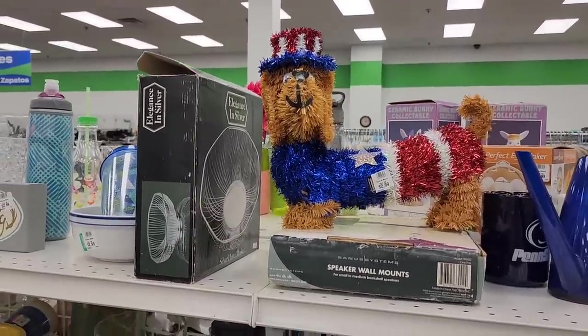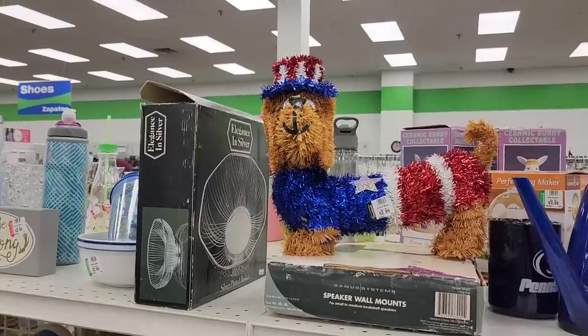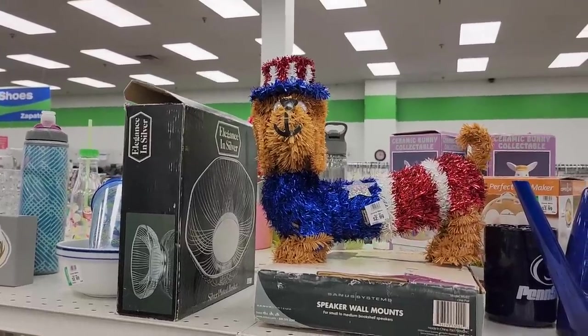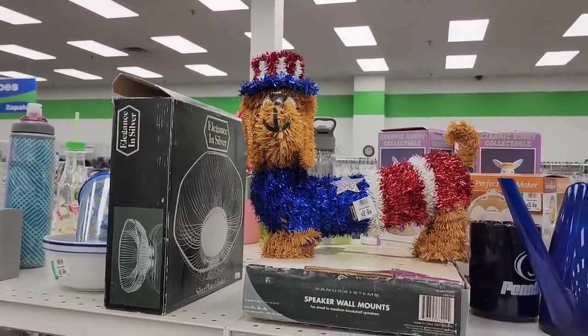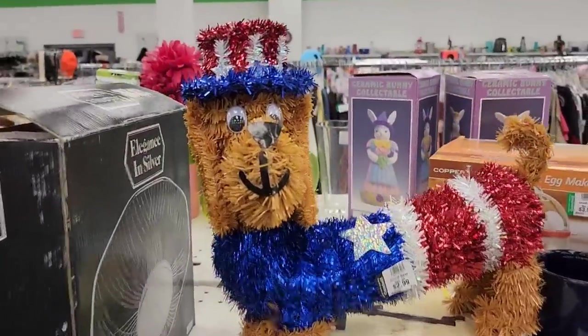Found it. You were just saying this morning at breakfast — you said, oh I hope we can find a sparkly wiener dog dressed up like the 4th of July. And here it is! Uncle Sam patriotic wiener dog.